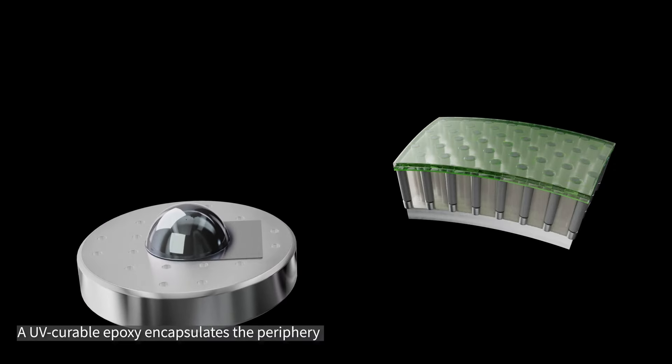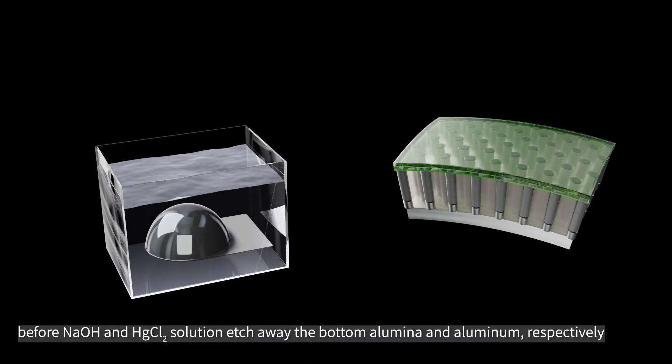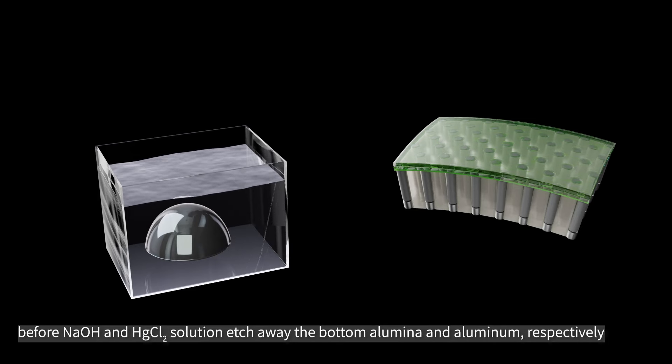A UV curable epoxy encapsulates the periphery before sodium hydroxide and mercury dichloride solution etch away the bottom alumina and aluminum, respectively.